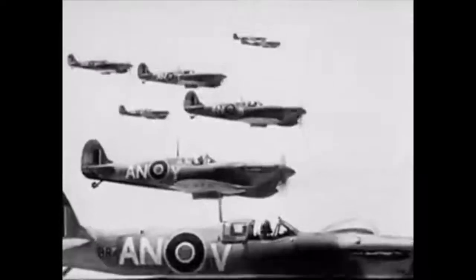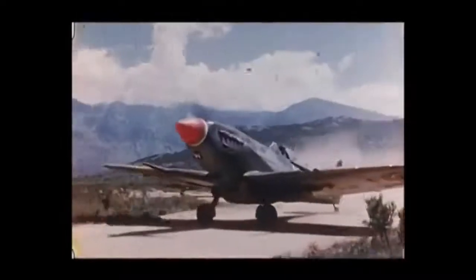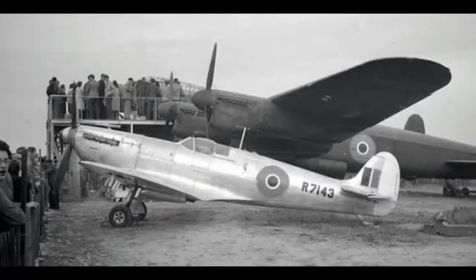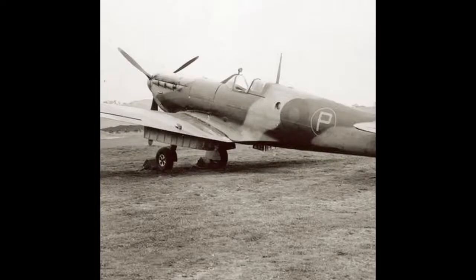Cotton had already tested Longbottom's theory, as he used a modified Lockheed 12A Electra Jr. to take photos over Germany. These two Spitfires were taken to be 'Cottonised.' This meant removing the armament, replacing it with 13cm wide cameras, as well as the panel lines being filled with plaster of Paris, and painted in a camo tint green. Whilst the fighter variants such as the Mark 1 and Mark 1A remained operational, the PR variants were moved to France, named No. 2 Camouflage Squadron.